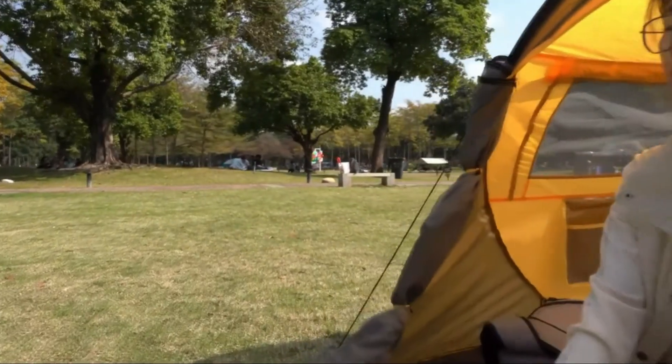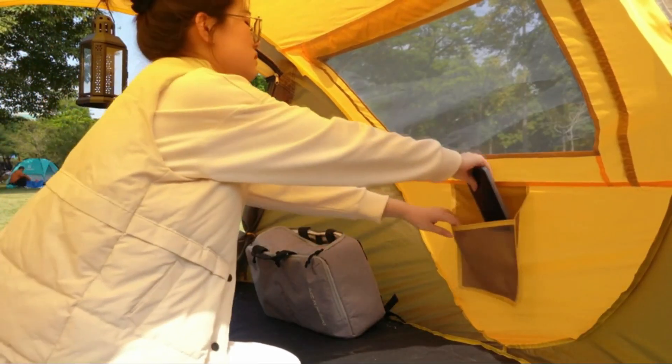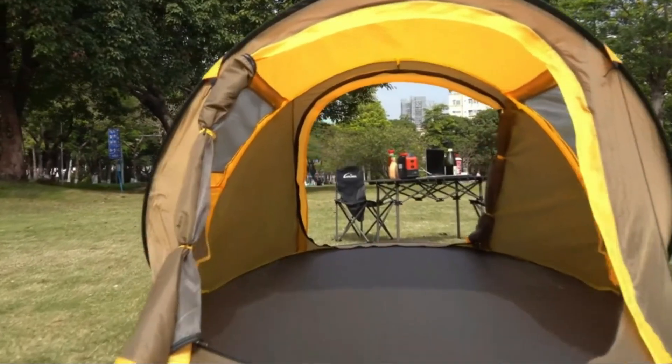The waterproof exterior and taped seams provide excellent protection against the elements, making it an ideal choice for various weather conditions. The Monobloom Pop-Up Tent is perfect for couples or friends looking for a quick and easy camping solution.